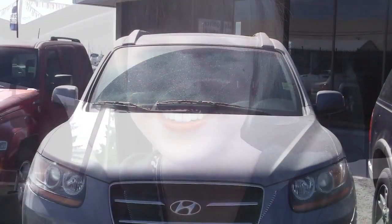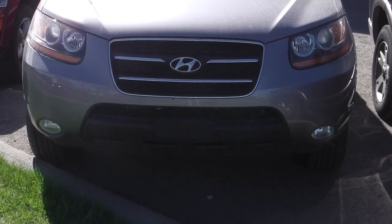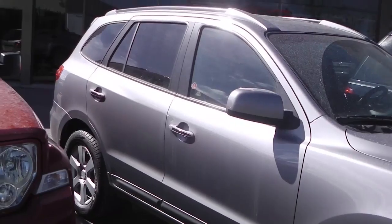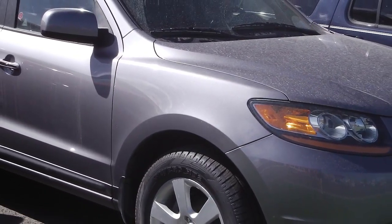Hi, it's Amanda here and I'm currently sitting in this 2008 Hyundai Santa Fe, so let's go check it out. This 2008 Hyundai Santa Fe comes equipped with a 3.3 liter engine with an automatic transmission, roof rack rails, and a gray exterior.